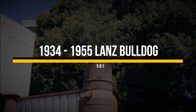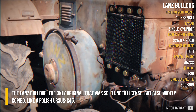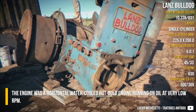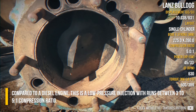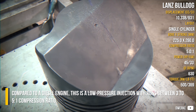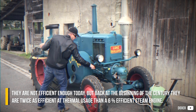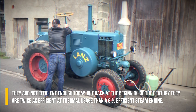The Lanz Bulldog was the only original that was also sold under license, but also widely copied, like the Polish Ursus C45. The engine was a horizontal water-cooled hot bulb engine, running on oil at very low rpm. Compared to a diesel engine, this is a low-pressure injection system which runs between a 3 to 5 to 1 compression ratio. Hot bulb engines are not efficient enough today, but back at the beginning of the century they were twice as thermally efficient as a 6% efficient steam engine.